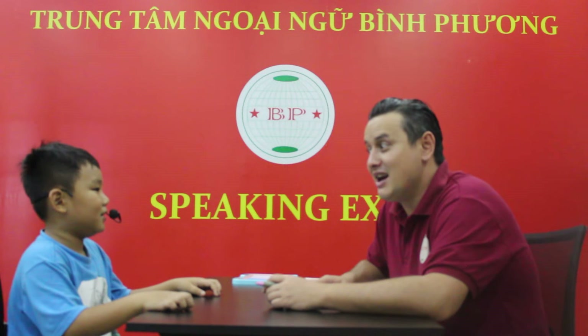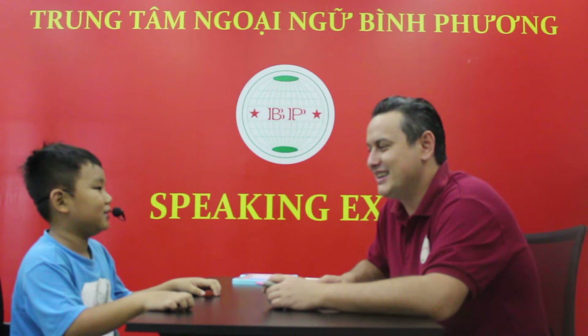How do you spell your name? B-E-I. B-E-I. B-E-A-R, right? Yes. Okay.